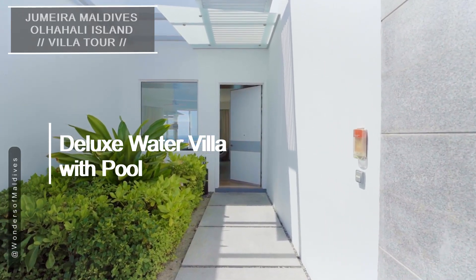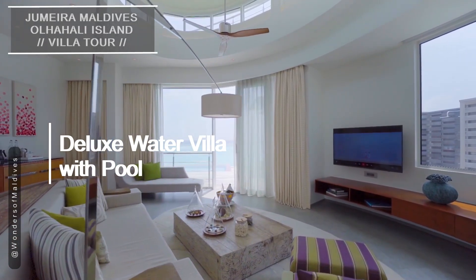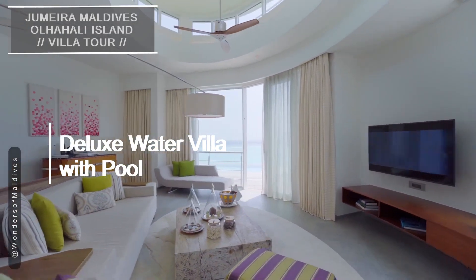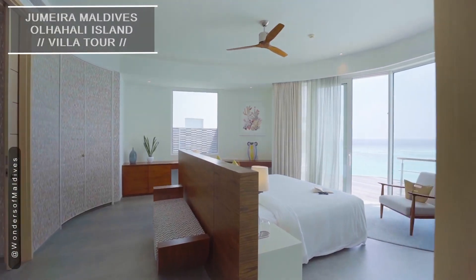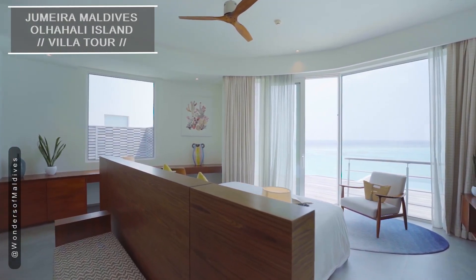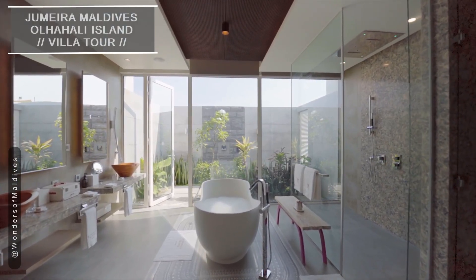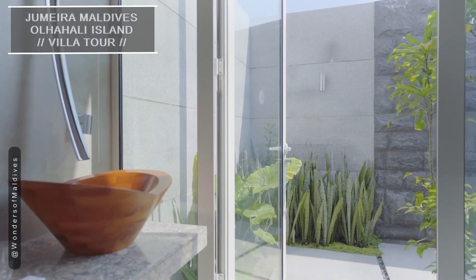Moving on to the deluxe water villa with pool. These retreats offer enhanced privacy and seclusion. As you step inside this luxurious villa, you will immediately feel a sense of tranquility. The living area is elegantly designed, providing the perfect space to unwind.